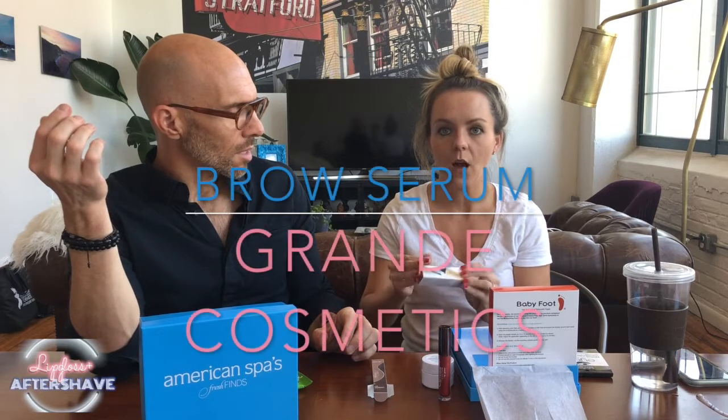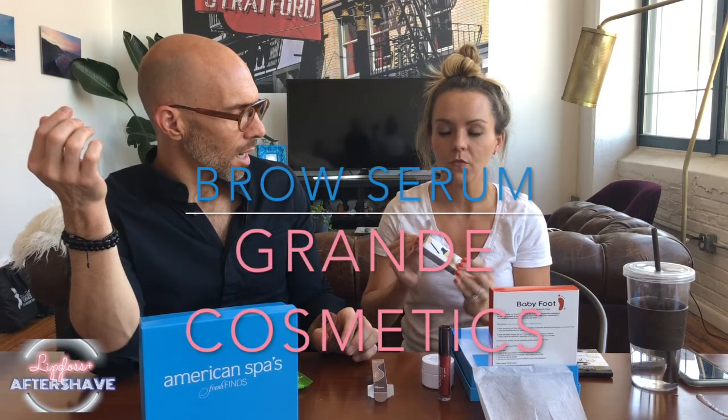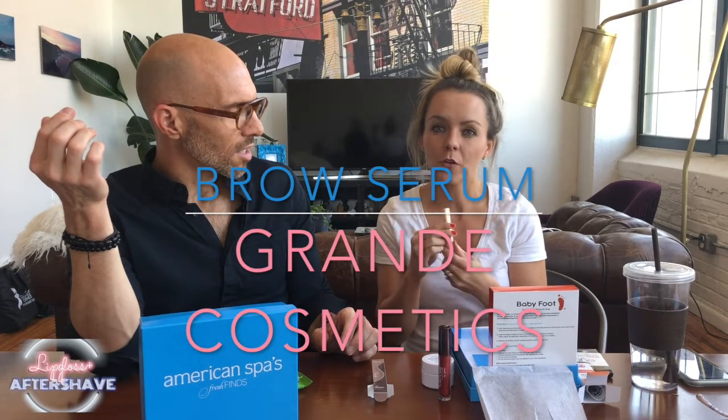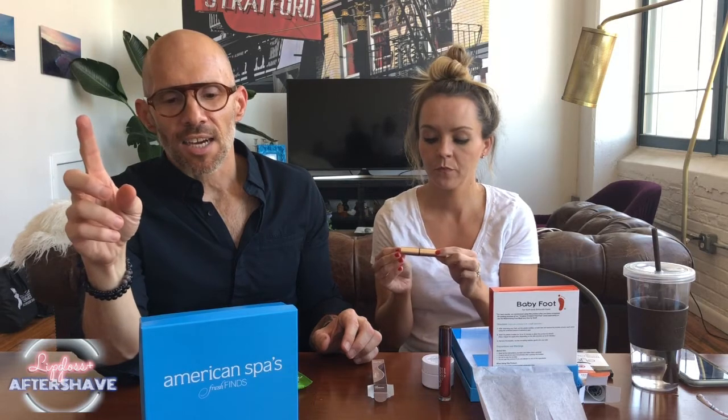I'm so excited about this brow enhancing serum. I don't know if you have ever over-tweezed your brow at one point in your life, but I'm 35 and mine are still trying to make it back. So super excited about this because we love brands.